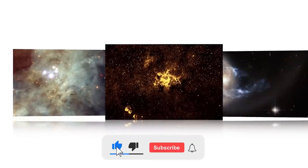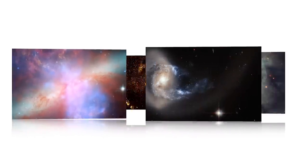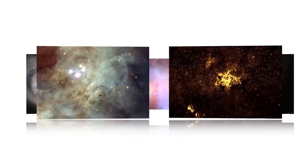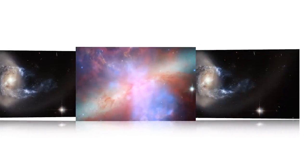By clicking the like and subscribe buttons, you will be kept updated on the latest information regarding the James Webb Space Telescope, NASA, and other space-related events. Okay then, let's get right into these breathtaking pictures.